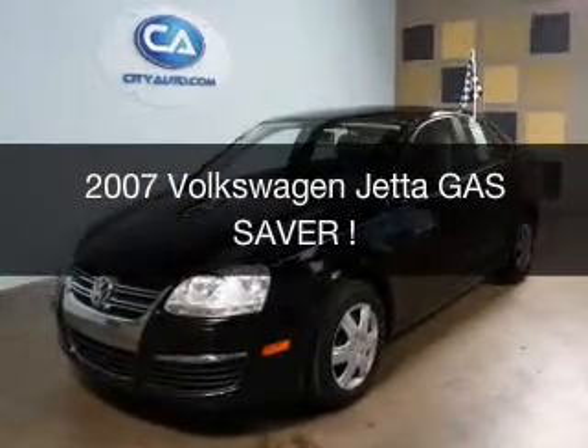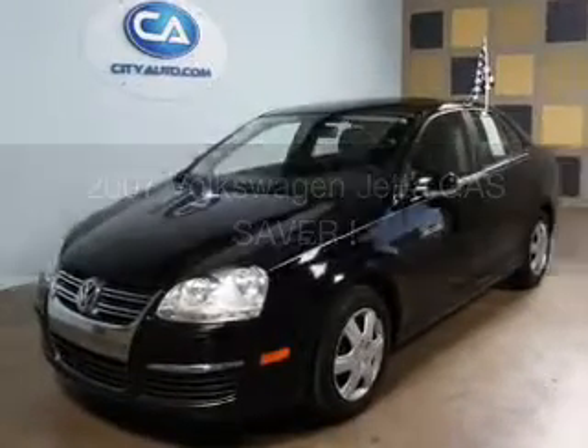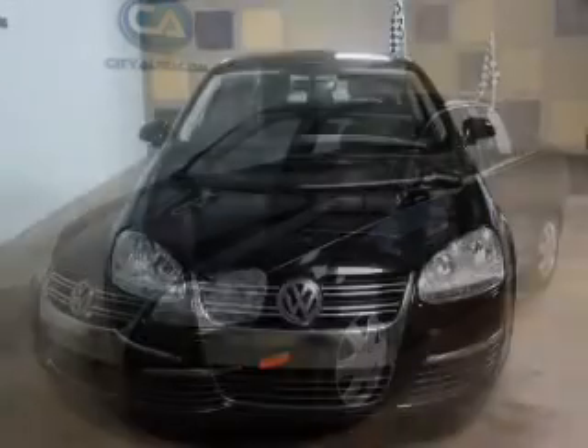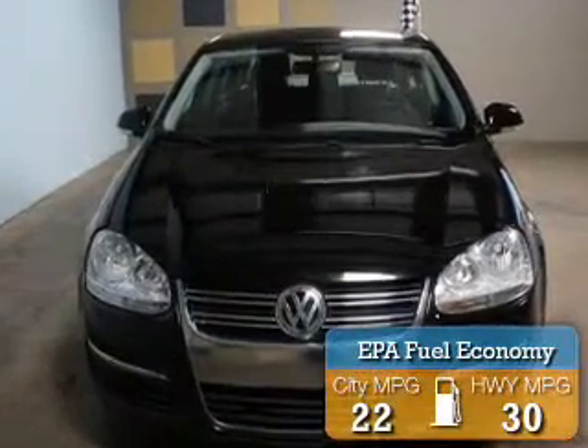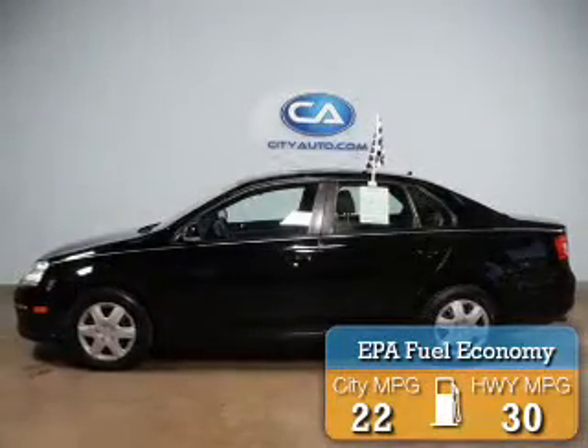This is a used 2007 Volkswagen Jetta, powered by Front Wheel Drive, a 2.5-liter, 5-cylinder engine. Great fuel efficiency saves you money by requiring fewer trips to the gas station.